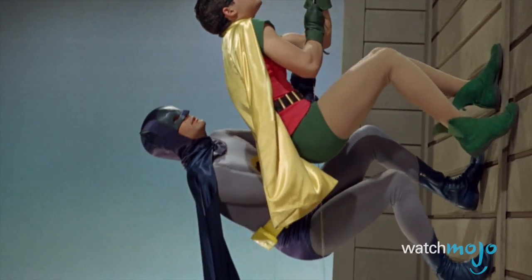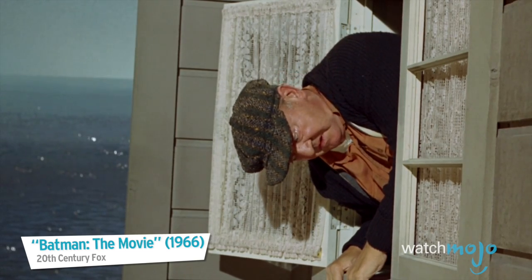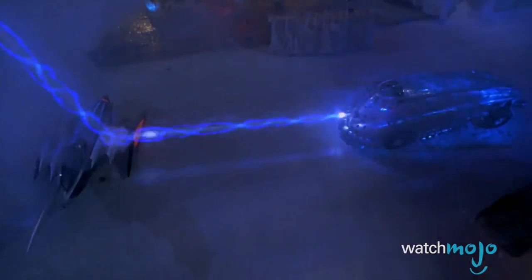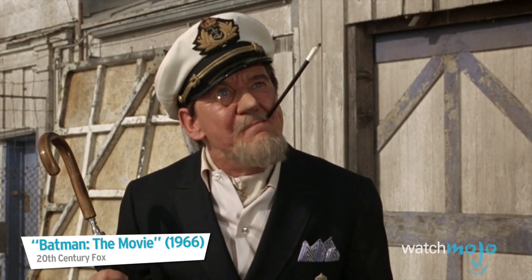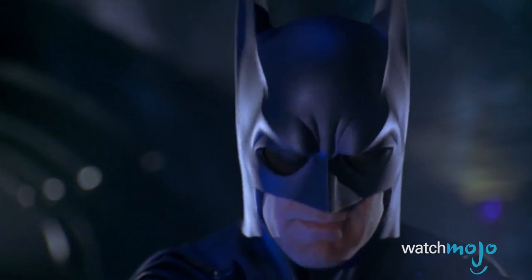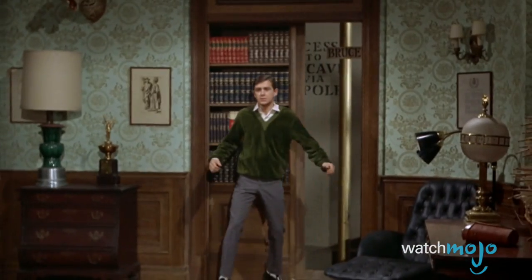We'd all love to have Batman's Utility Belt full of tricks, but there's a few items that we'd rather leave behind. Welcome to WatchMojo.com, and today we'll be counting down our picks for the dumbest Batman gadgets. From movies to animated series, video games, and comics, these are hands down the worst, most ridiculous, exceedingly silly gadgets the Caped Crusader has ever employed in his crime-fighting career.